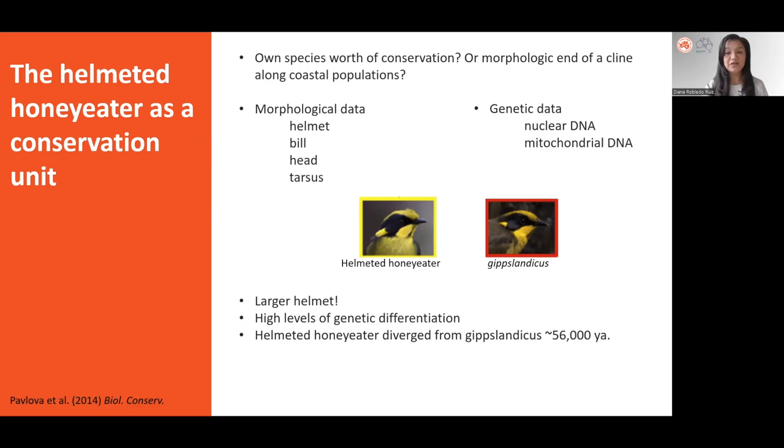Genetic data including nuclear and mitochondrial DNA were used to estimate how divergent the helmeted honeyeater was from the other subspecies. The results showed that not only is the helmet of the helmeted honeyeater significantly larger than that of hippoclanticus, they also showed high levels of genetic differentiation, and that it diverged from hippoclanticus around 56,000 years ago. Overall, these results supported the helmeted honeyeater as a conservation unit of its own.